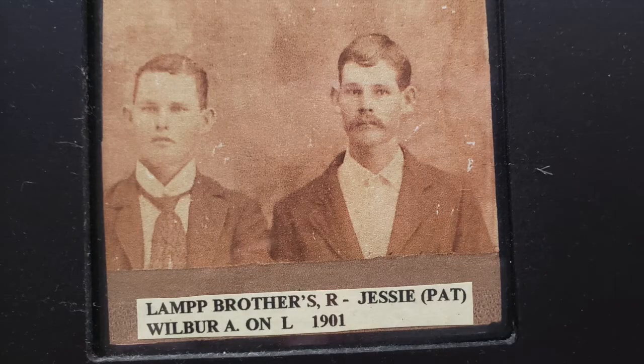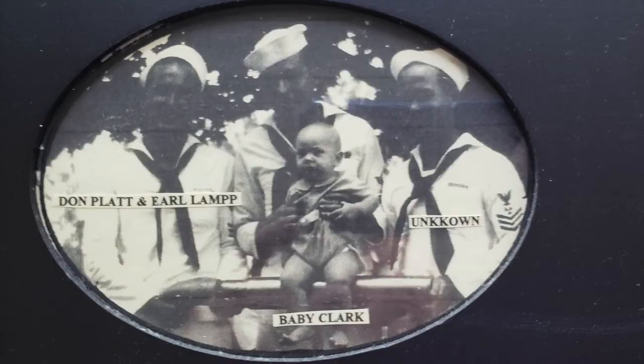Here's a picture of Pat Lamp and Uncle Wilbur. Uncle Wilbur always had a mustache and maintained that forever. This is the same picture we saw earlier with the little boy, little Clark baby, on the shell casing. We have the Platts — Don Platt and Earl Lamp, and the other was Buddy Platt, his brother.